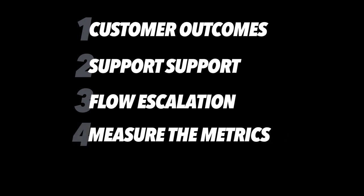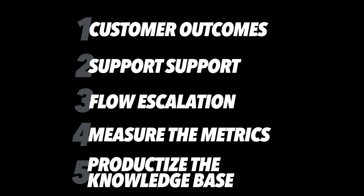Quick recap — five strategies to rock your customer support process. Number one: focus on customer outcomes. Number two: support the support team — training and so on. Number three: flow escalation, having those three tiers. Number four: measure your metrics so you know how well you're doing and how to get better. Number five: productize the knowledge base — take those internal tools and put them out to the world.